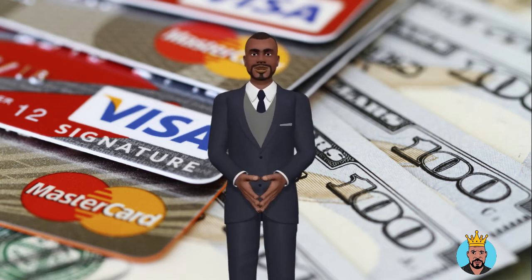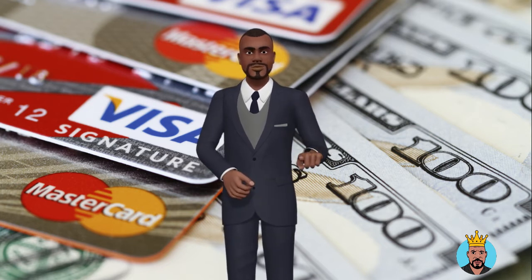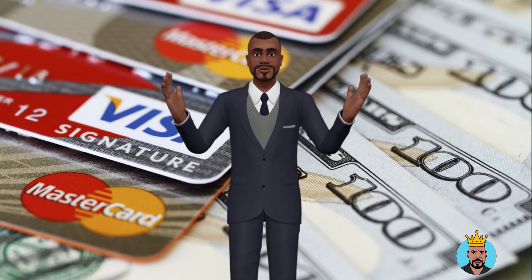Citibank: If you're instantly approved for one of the Costco co-branded cards, you can get a temporary paper card that you can scan while checking out at Costco. This paper card is linked to your account and functions like a credit card until you receive the plastic version.